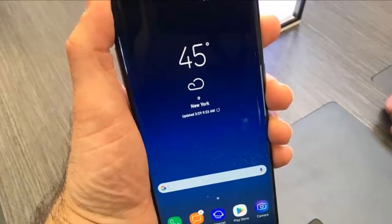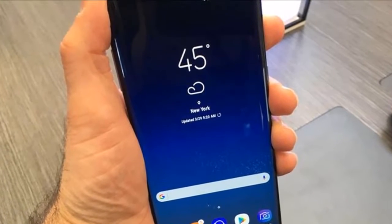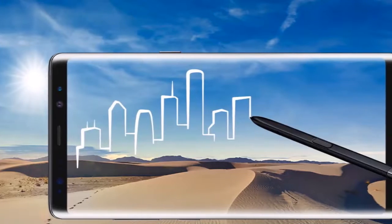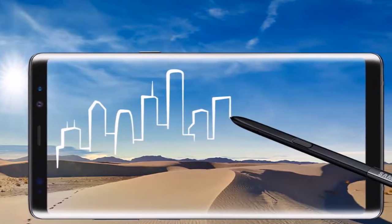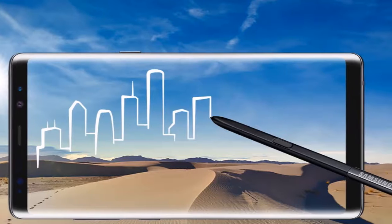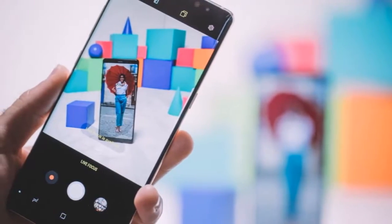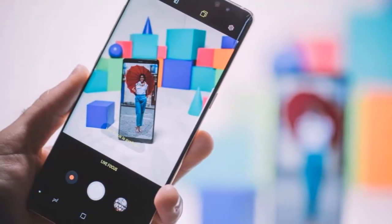With a resolution of 2960 by 1440, or QHD+, it's incredibly sharp. But in order to enjoy the display to its fullest potential, you'll have to change the display resolution in the settings, as the phone defaults to 1080p — the same way the Galaxy S8 does.